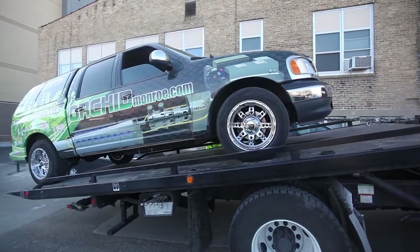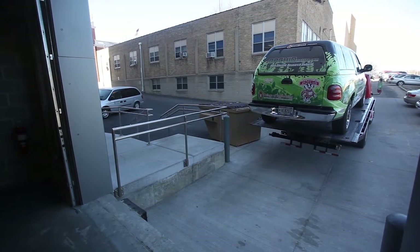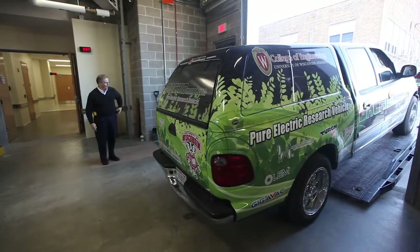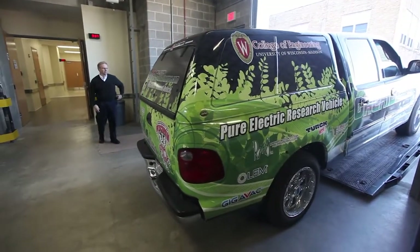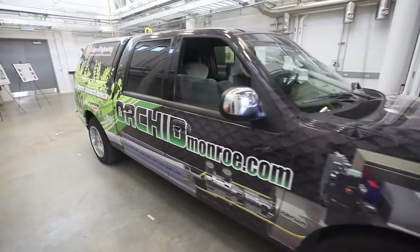Our focus in this project was to build a vehicle from the ground up. This vehicle is one of a kind, and it is a research vehicle — so everything in the vehicle was built with the idea that we could collect lots of data.